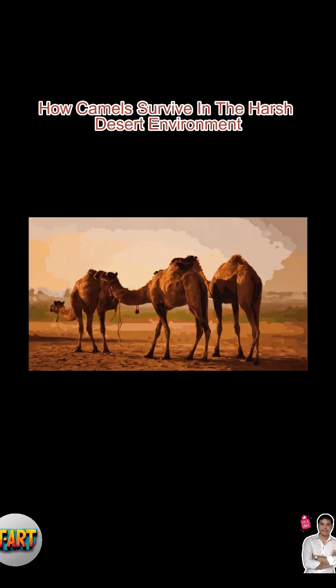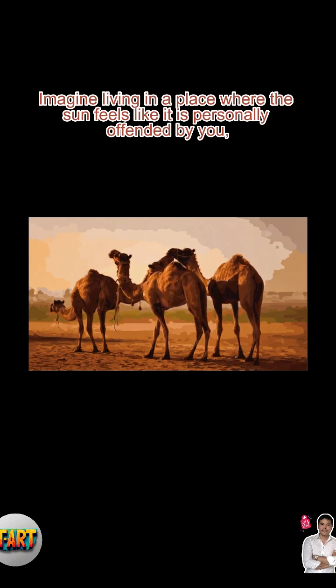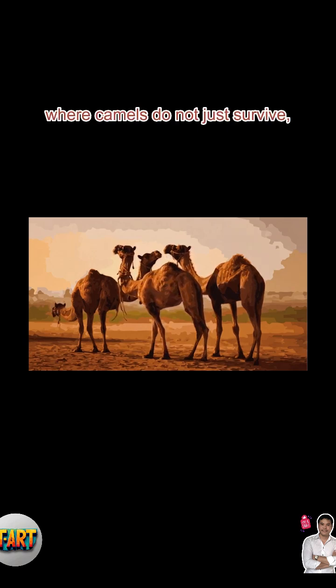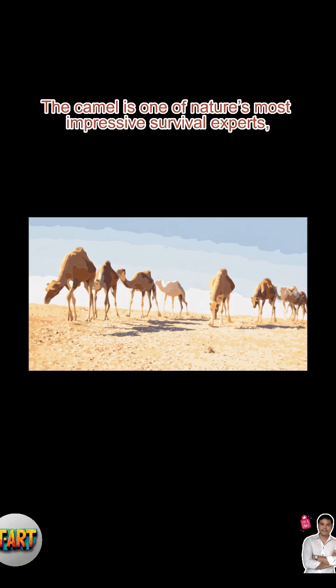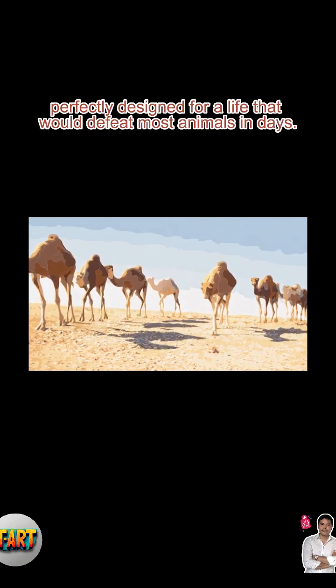How camels survive in the harsh desert environment. Imagine living in a place where the sun feels like it is personally offended by you, water is a rare luxury, and sand gets into everything. Welcome to the desert, where camels do not just survive — they thrive. The camel is one of nature's most impressive survival experts, perfectly designed for a life that would defeat most animals in days.